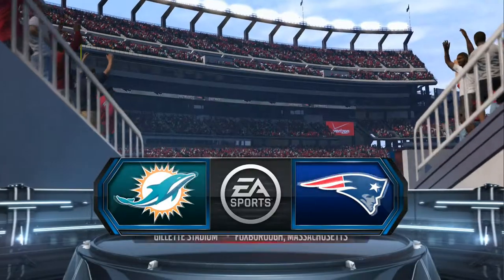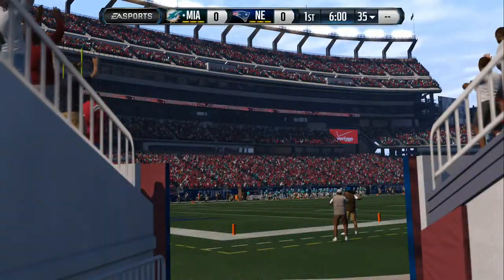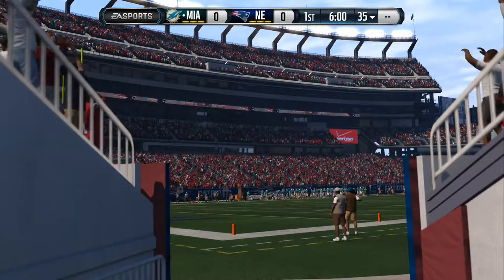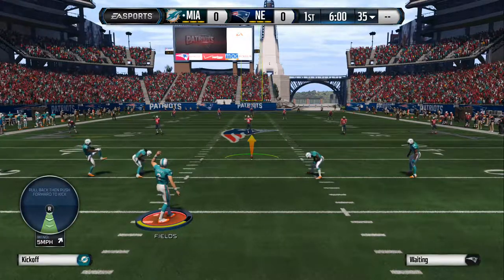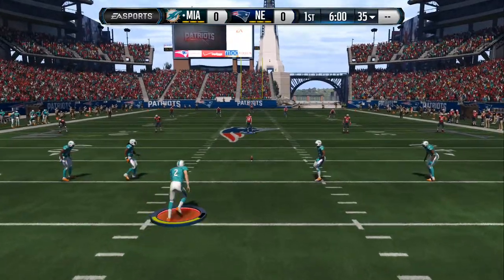It's the NFL on EA Sports. Two AFC East teams about to collide as we join you from Gillette Stadium. We've got a terrific matchup at running back. Two of the most dangerous backs in the NFL about to meet. Go toe-to-toe. How do you see it?